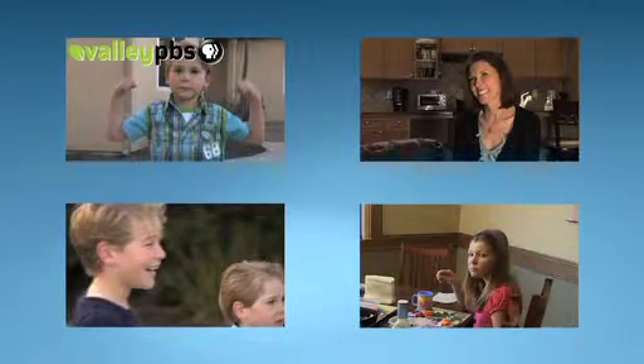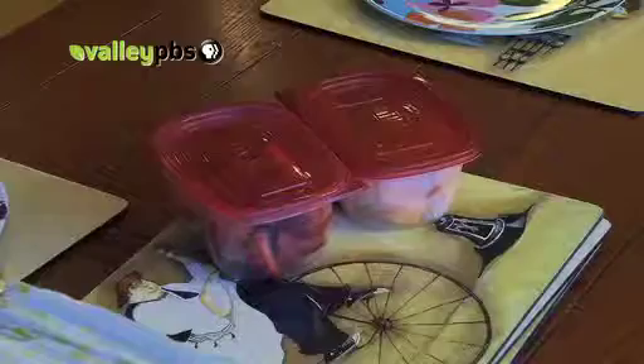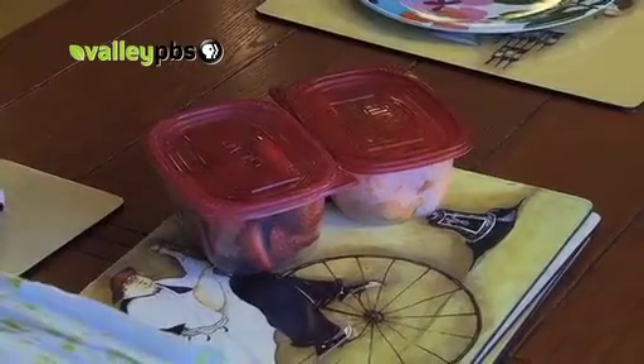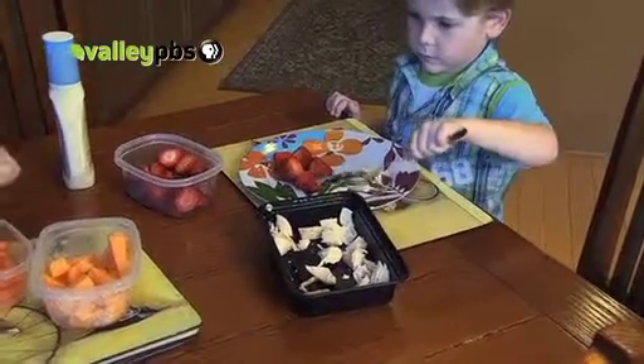Plastic — every household has it. Susie Bishop, a Clovis mother of three, has a kitchen cupboard full of colorful child-size and kid-friendly plastic food containers. As a parent, plastic is really helpful. With young children, it's so difficult to use anything glass because you're always afraid of them dropping it, breaking it, causing injuries. While it is very useful, it's worth considering that some plastic is made with a chemical called bisphenol A, also known as BPA.